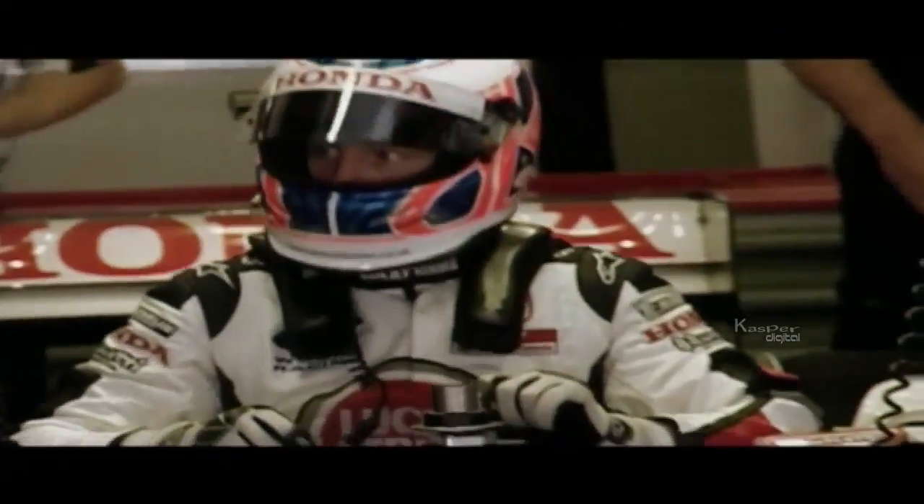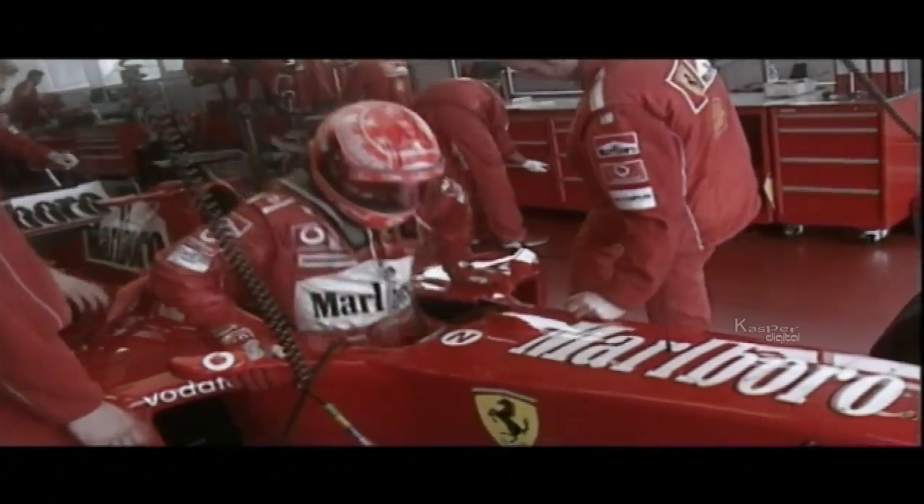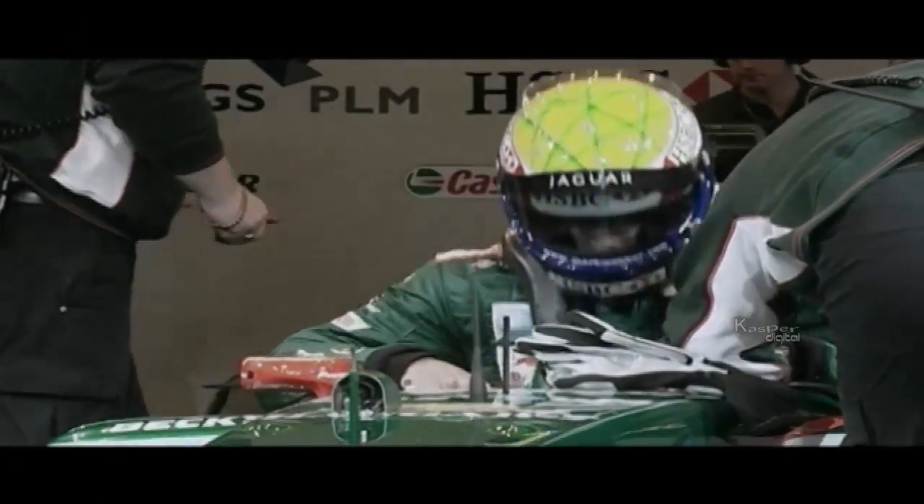The best seat in the Formula One house. It may be a bit awkward to get into and a bit cramped, but once you have, you'll be surprisingly comfortable. You'd have to be. It's from here that drivers must fight not only each other, but also the centrifugal and lateral forces generated by the car's accelerating, braking and cornering.